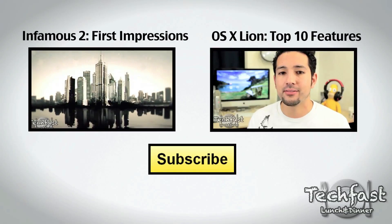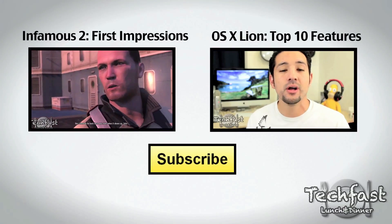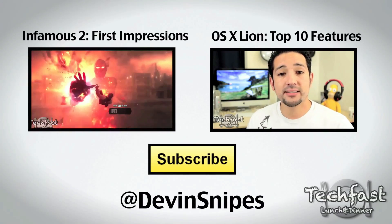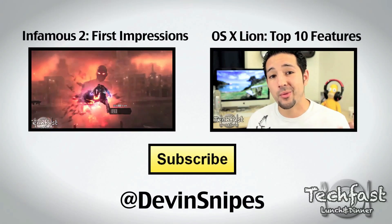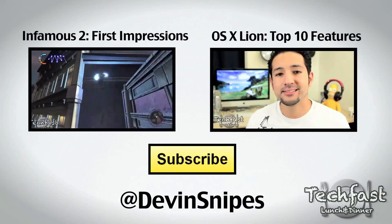For those of you curious, I am running a developer's copy of the iOS 5 beta, hooked up by my buddy Devin Snipes. If you are interested in obtaining it, his contact info and how to do so is down below. If you guys enjoyed this video, feel free to tweet this out — that link is down below.